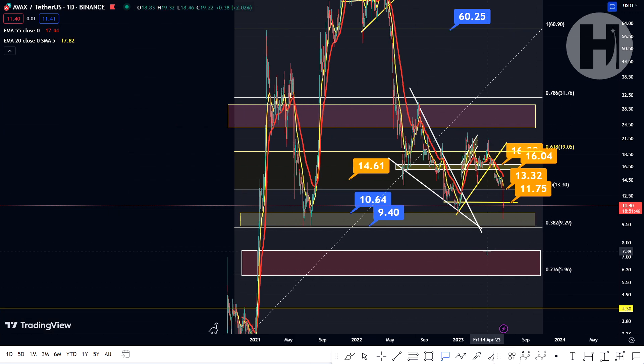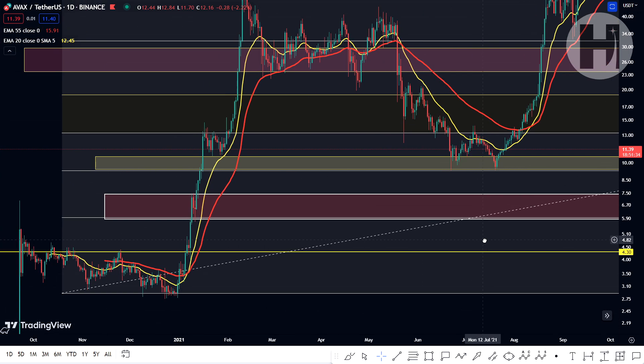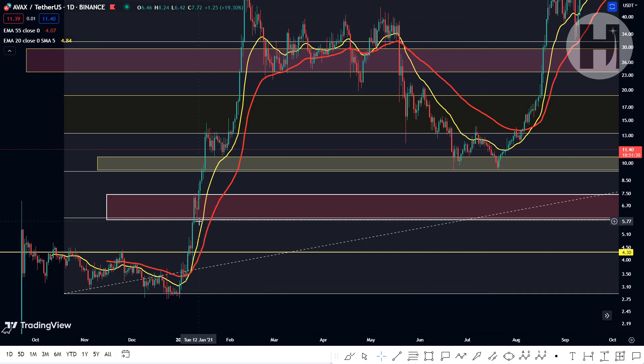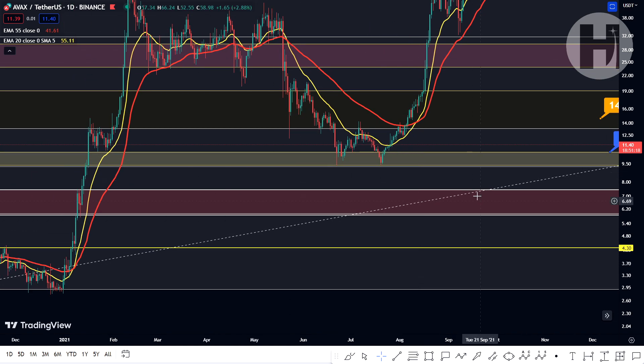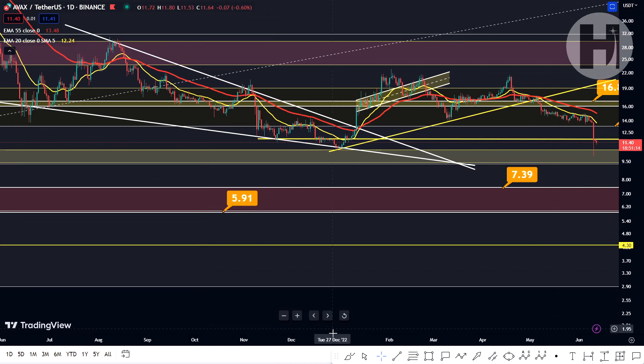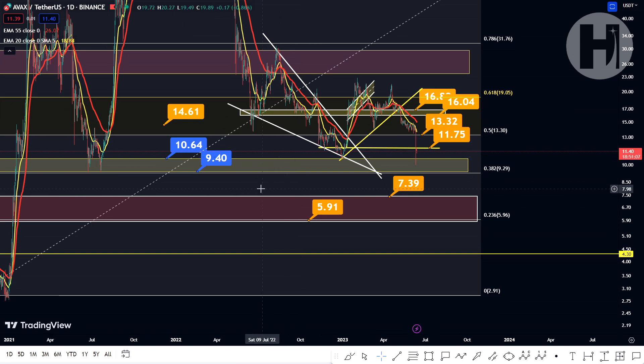If that happens, we'd be on the way down potentially to the lower support block. The levels for that are $7.39 and $5.91. This support block is based off of the trading range we had back in January 2021 — you had a support retest, a resistance retest, broke above, and haven't come back down since. So there is some liquidity there; we're probably going to come back and grab it if we end up dropping below $9.40. For now, hopefully we're going to be holding $9.40. I'm not guessing — I'm only giving you possible outcomes and levels we could retest if we drop lower.